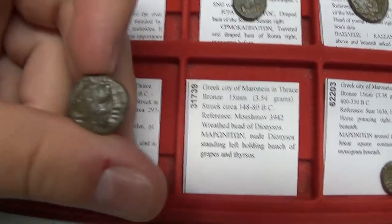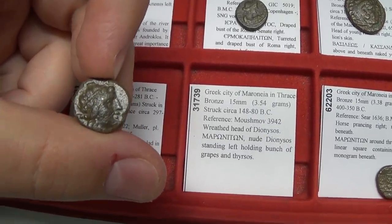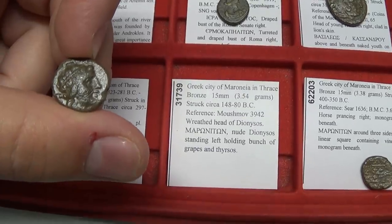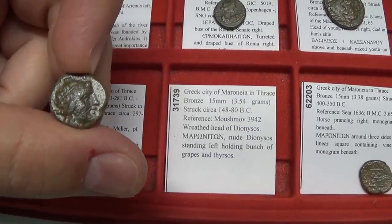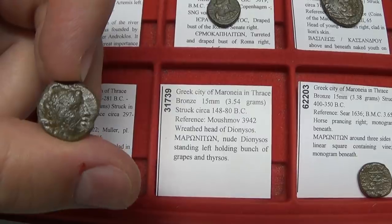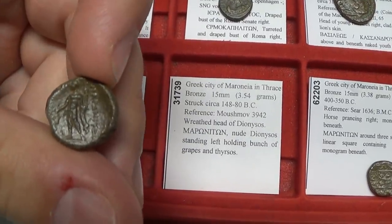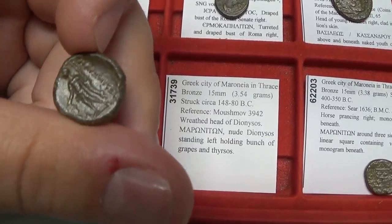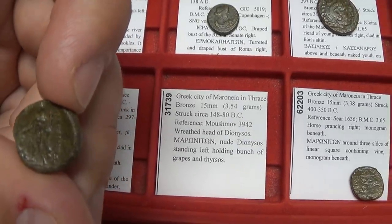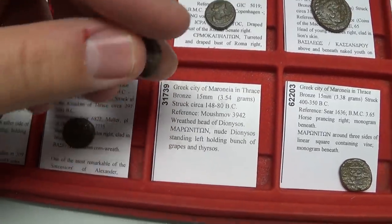Maroneia coins are really beautiful — they feature Dionysus, the god of wine. They would have amazing drinking parties; the word 'symposium' is actually a Greek drinking party. Dionysus is shown standing, holding wine grapes — the symbol of wine — and to his right is the name of the town. He also holds the thyrsos, a staff with a pinecone or acorn on top. There is another type of Maroneia coin with a horse and a square filled with bunches of wine grapes, with the Greek city name 'Maroniteon' around it.